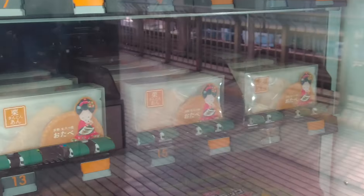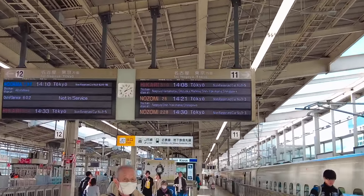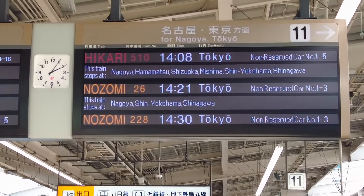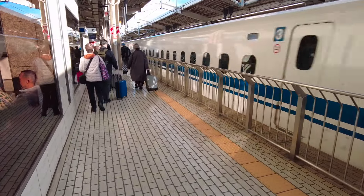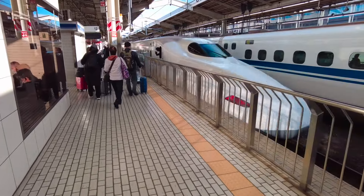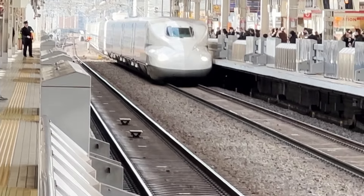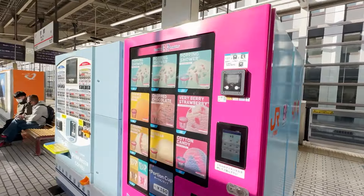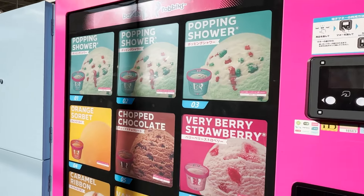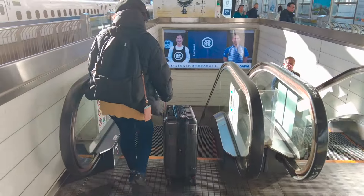This vending machine has Yatsuhashi, the most popular Kyoto souvenir among young Japanese travelers. Nozomi is the fastest train, taking you to Tokyo in 2 hours and 10 minutes. Hikari trains stop at more stations than Nozomi. If you're traveling with a Japan Railway Pass, Hikari is the one you can ride. It's too bad that Hikari only comes every 30 minutes. Baskin-Robbins has 1,200 locations in Japan, but this is one of the few vending machines.